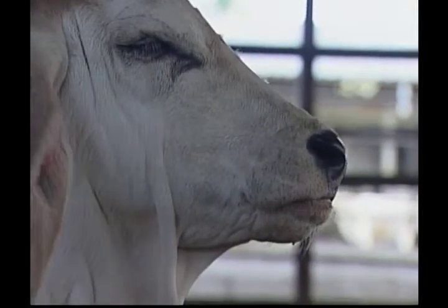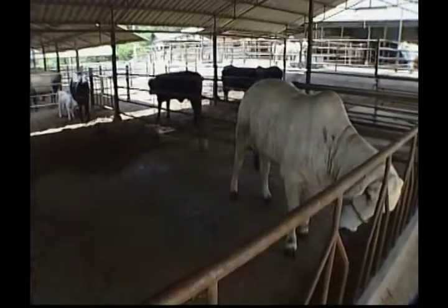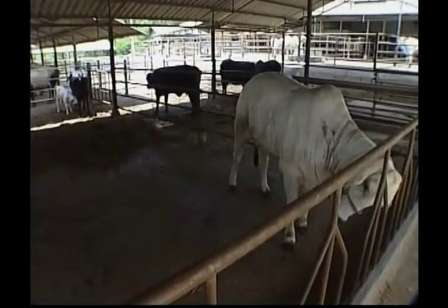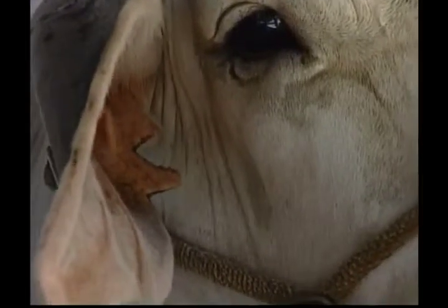What noise does a cow make, Zeke? That's right, cows like to moo! There are lots of different breeds of cows — some have patterned hides, some are plain, and there are short and long-haired varieties too.